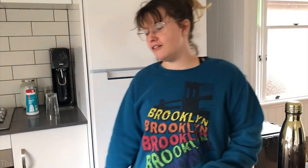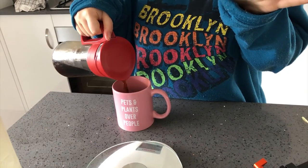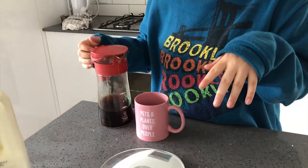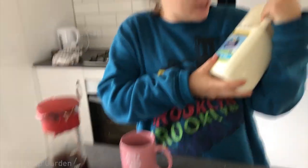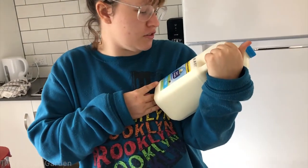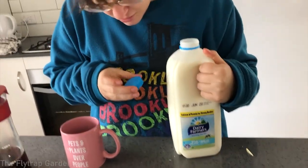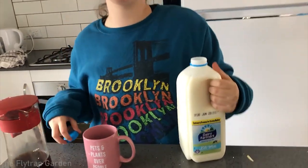The milk actually doesn't taste that good. What's the date? Today is the 18th — it's expired. No, I looked and it says the 30th on the cap. The cap doesn't have writing on it! If you guys are interested in seeing more of that kind of content let me know in the comments below.